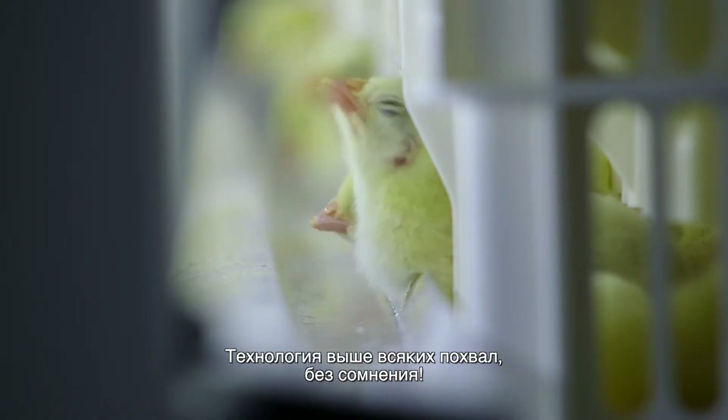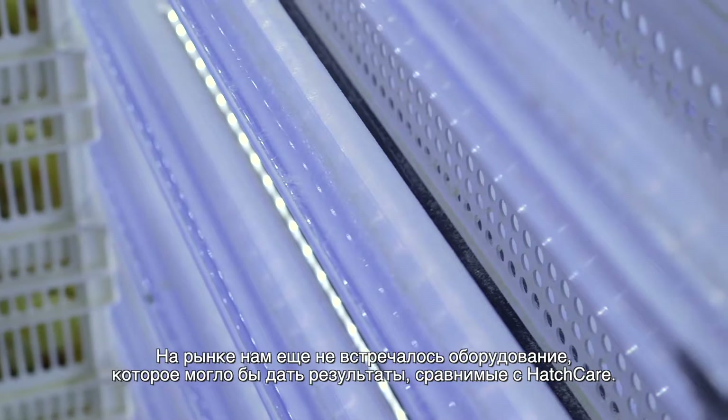The technology is outstanding, it really is. And I did not see equipment in the marketplace that ever matched what Hatch Care can do.